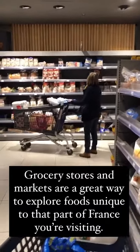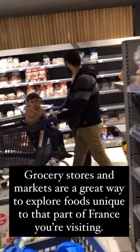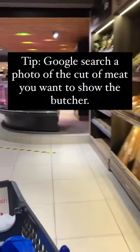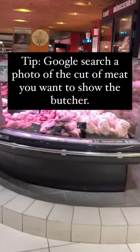Truly, it is their job to help you at the butcher. Please don't hesitate to ask for their help. It's just a photo and the French description and they'll get you what you want.